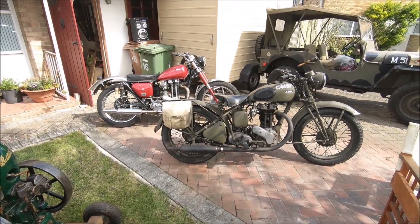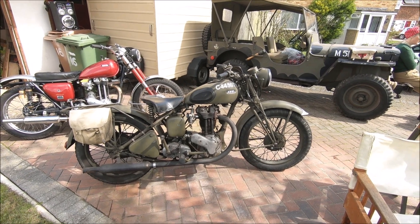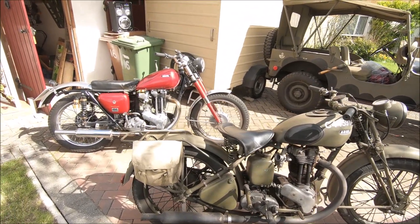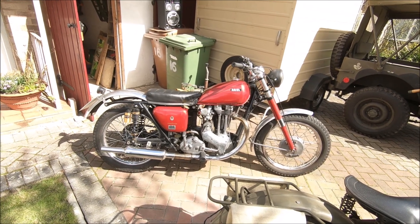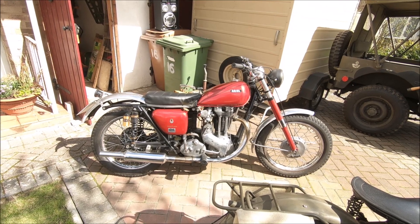In the vintage vehicle display we have a 1940 Ariel WNG 350, matching numbers. And a 1955 Ariel 500 Red Hunter in trials or scrambles trim.